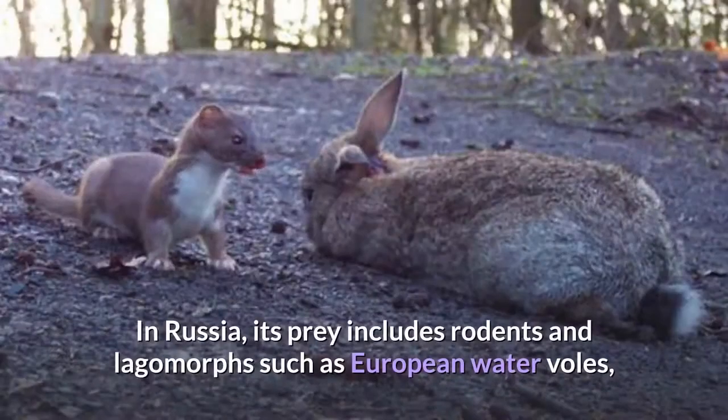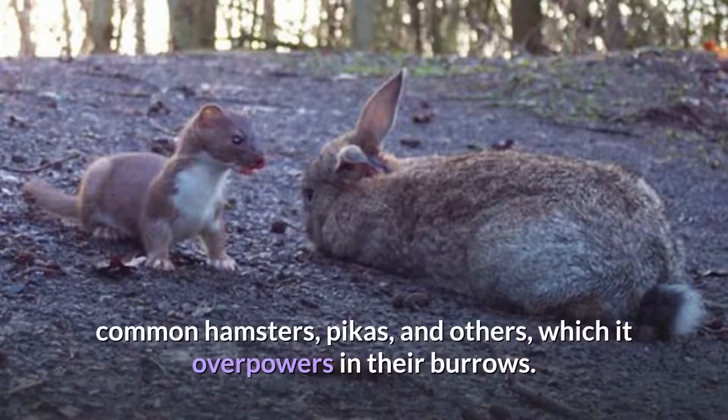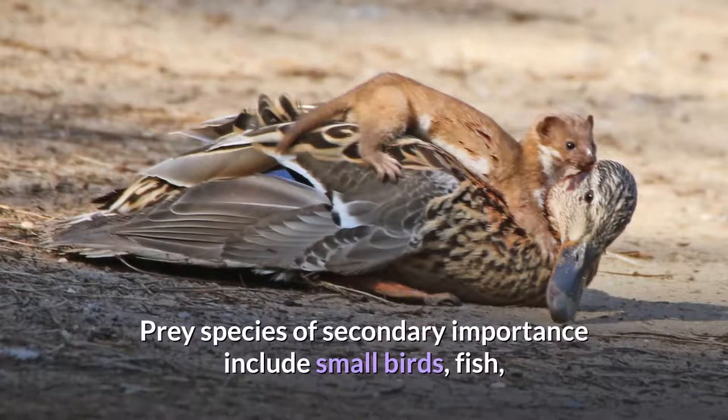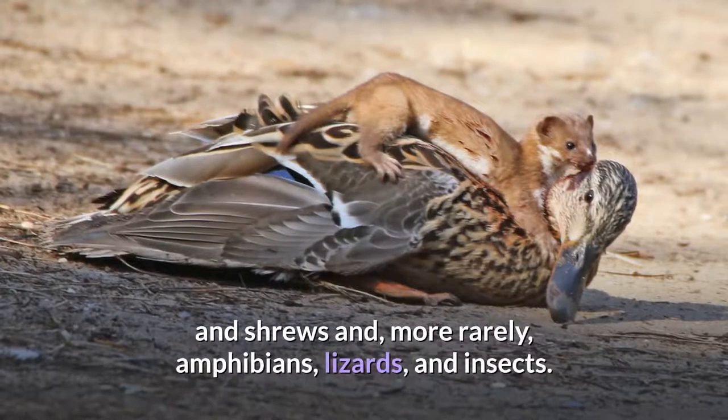In Russia, its prey includes rodents and lagomorphs such as European water voles, common hamsters, pikas, and others, which it overpowers in their burrows. Prey species of secondary importance include small birds, fish, and shrews and, more rarely, amphibians, lizards, and insects.